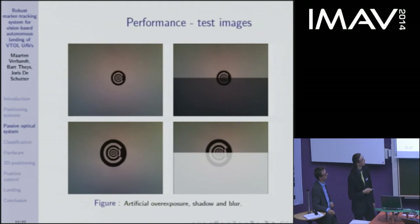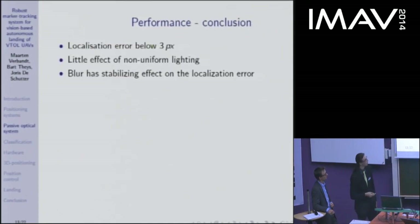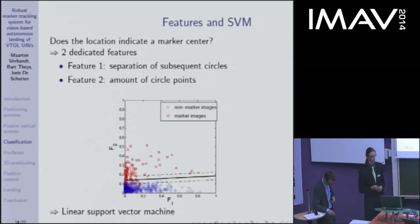For performance testing, we used four basic images with different marker radii and adapted them to mimic overexposure, blur, shadows, and non-uniform lighting. The conclusions are: the localization error stays below three pixels, there is only a small effect from non-uniform lighting thanks to local thresholding, and blur has a stabilizing effect on localization error. However, if there is no marker in the image, the detection algorithm will still try to find one, so we need to detect this case — which motivated the classification algorithm.